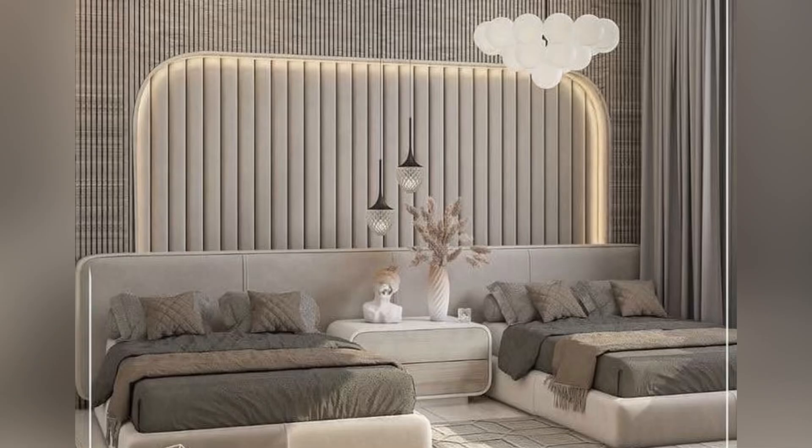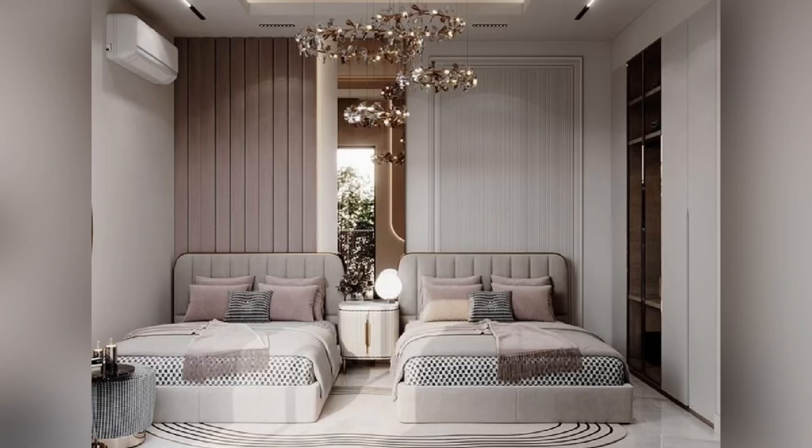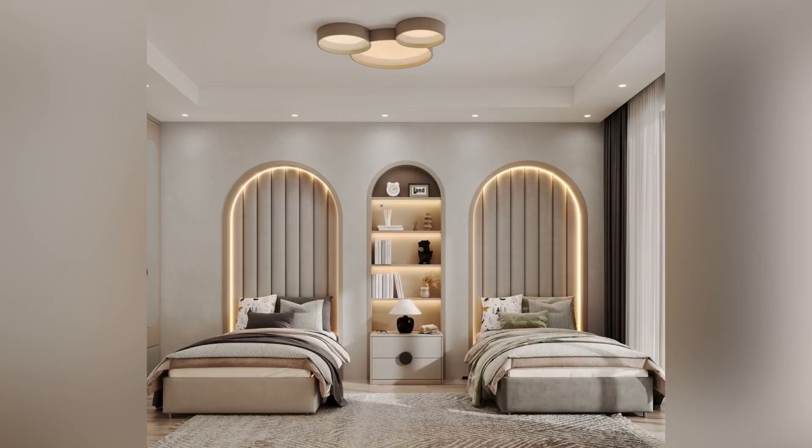The first tip: use a neutral color palette. Stick to whites, grays, or soft beiges for walls, furniture, and bedding to create a clean, airy feel. Use sleek furniture — opt for low-profile beds with straight lines and minimalist nightstands or floating shelves.